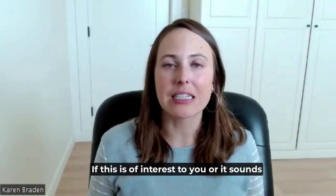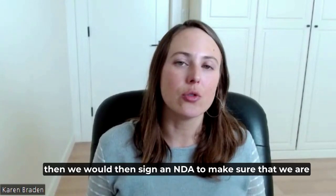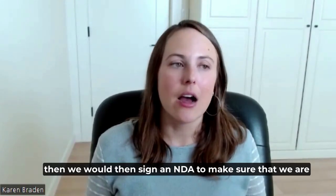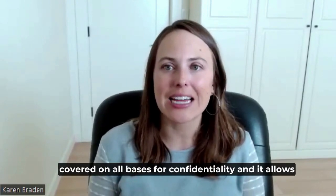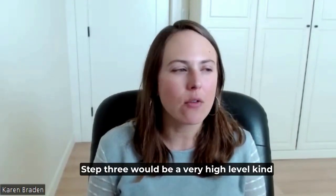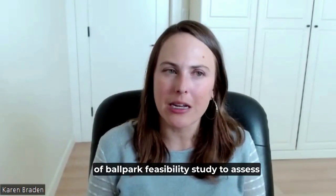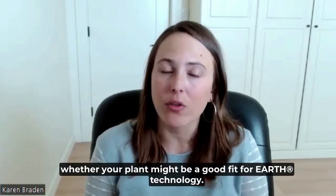If this is of interest to you, then step two would be to sign an NDA to make sure that we are covered on all bases for confidentiality. It allows us to have more in-depth conversations. Step three would be a very high-level, ballpark feasibility study to assess whether your plant might be a good fit for Earth technology.